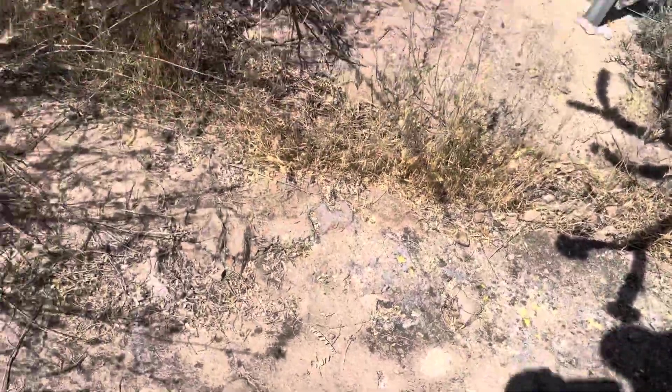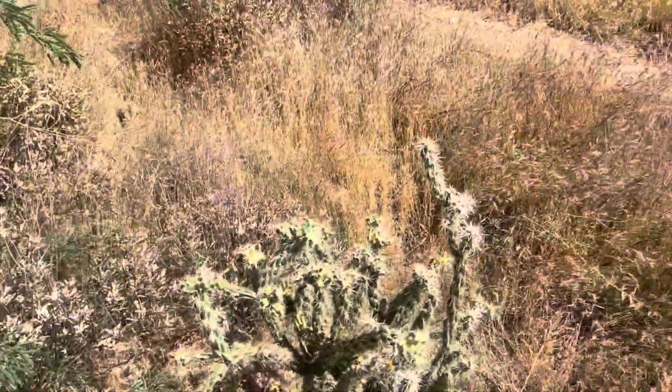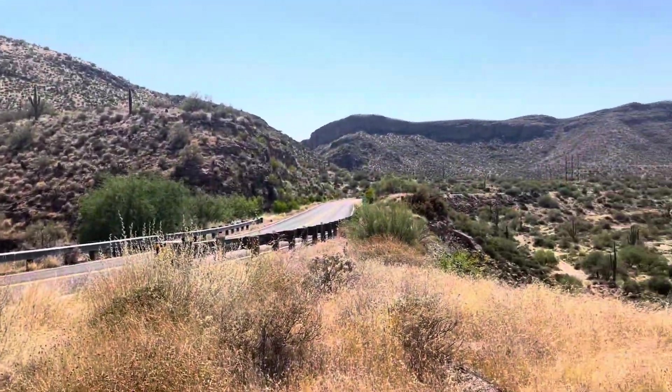I almost didn't find it — luckily the database had some pictures, so that helped figure out where it was buried. And there's the highway.